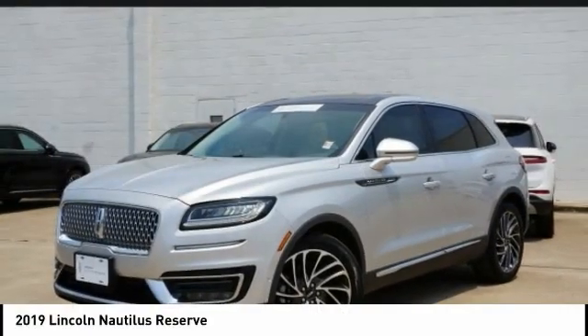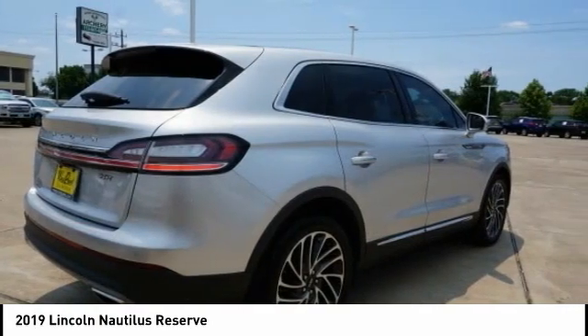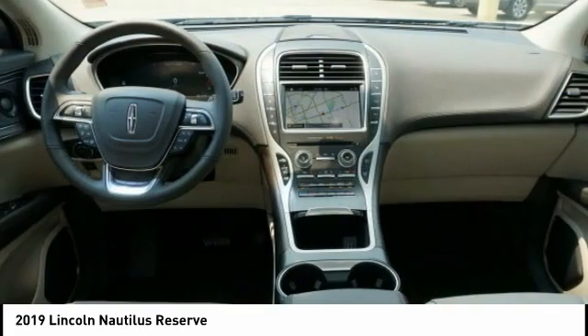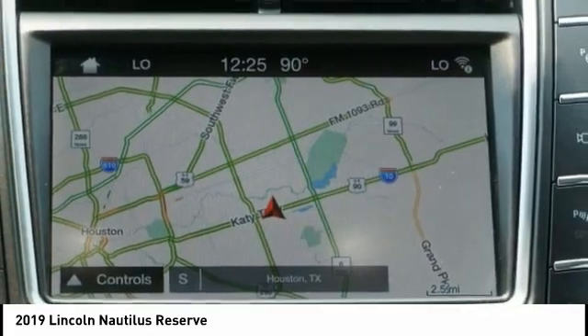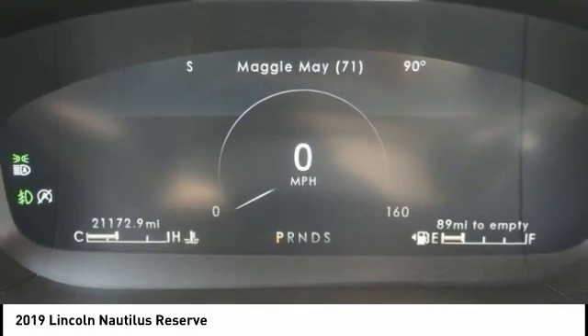Check out the 2019 Lincoln Nautilus. The Lincoln Nautilus crossover provides you with all the functionality you need in a vehicle. Plenty of space, lots of safety and technology options, and a high-end interior feel makes this the perfect vehicle.